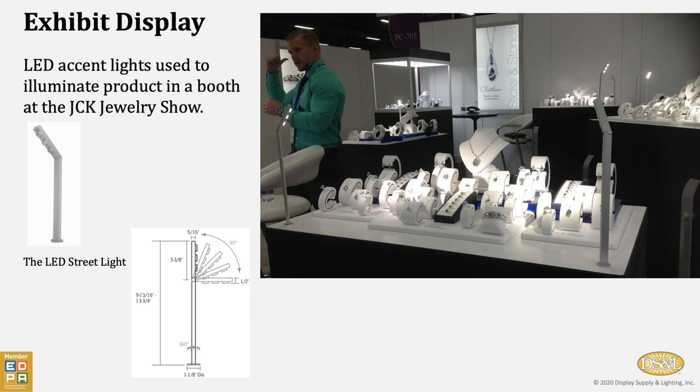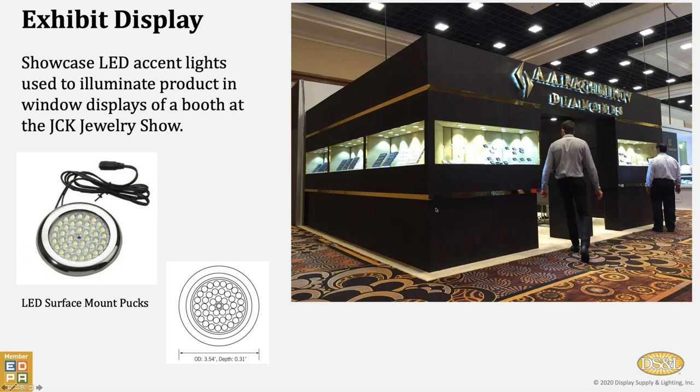This is a showcase area — an open one within the JCK area of the Plum Club, which is the very high end of the JCK Jewelry Show. So we're using these tall fixtures where the heads not only tilt but rotate left and right so that they can shine light around these showcases. We also have internal light that we provided inside of the closed showcases. Another exhibit within the JCK space uses these super-thin surface-mount puck lights that give off a cone of light into the display windows on the outside of the display.